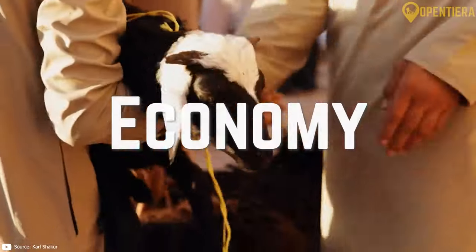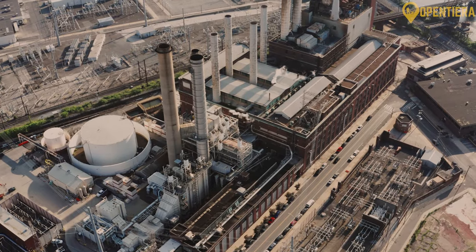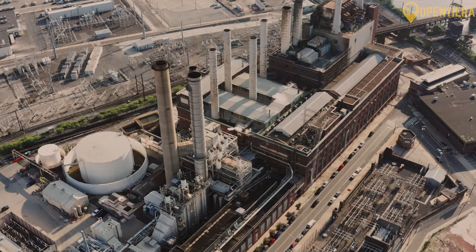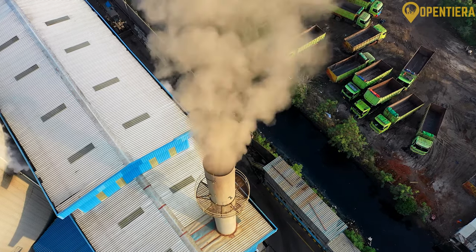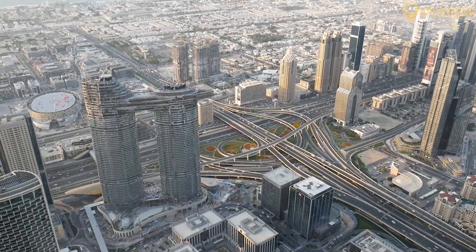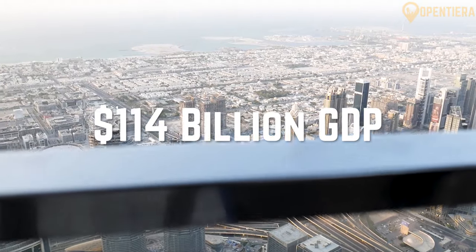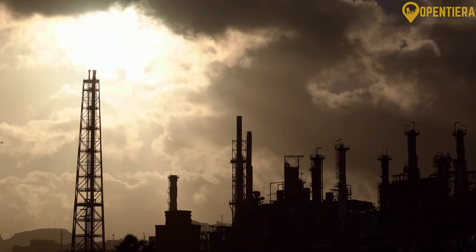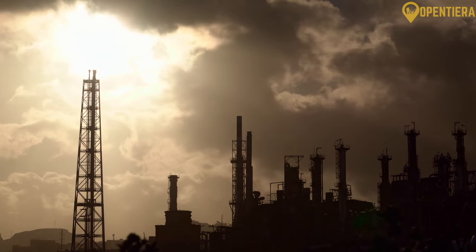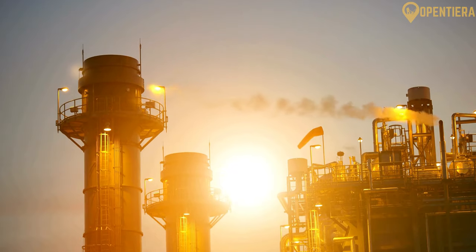Oman has a high-income economy that is heavily dependent on oil exports. However, the Omani government has been actively working to diversify the economy and establish new industries. According to the World Bank, its GDP is roughly $114 billion as of 2022. Oil and gas production accounts for over 70% of Oman's total government revenue. It has proven oil reserves of around 5 billion barrels and established liquefied natural gas facilities.